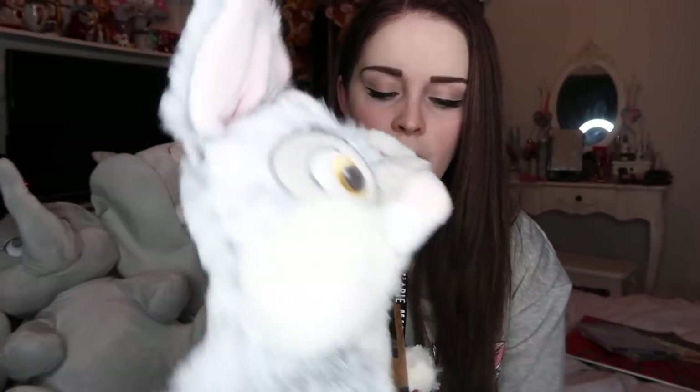Also from Primark this month I got the Thumper hot water bottle, because Thumper is one of my favourite characters. He's grey and he's going to match my room when I get it decorated pink and grey. A hot water bottle is always practical in winter, and if it's Disney it's even better. I think he's only about £6 to £8 in Primark.